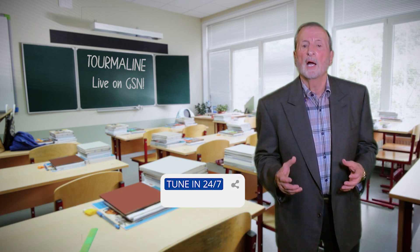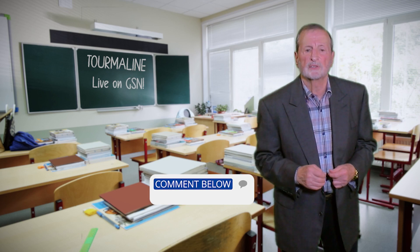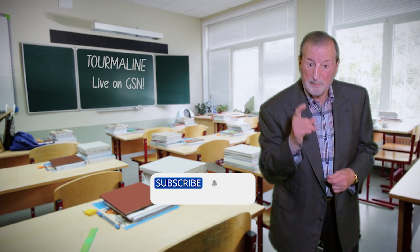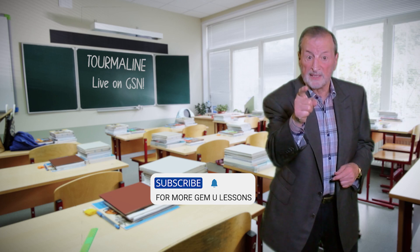Folks, we provide a variety of tourmaline jewelry on gem shopping networks. You can discover them when watching our 24/7 live shows at the link below. If you have any more questions, go to the comment section below and hit the subscribe button so you can keep up with GEMU lessons. I hope you learned a lot today. Thanks for watching. Please go in good health.